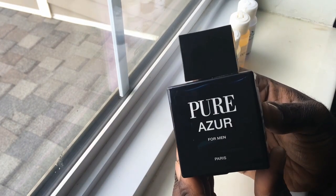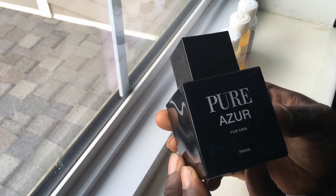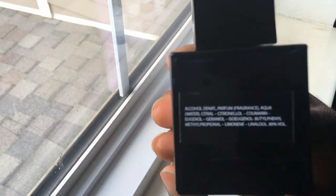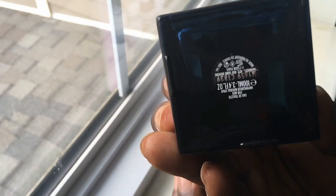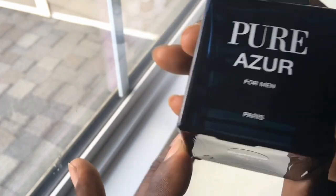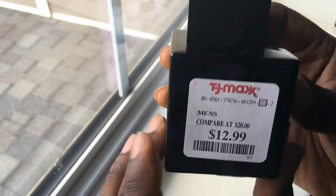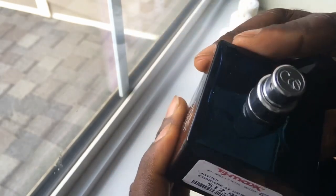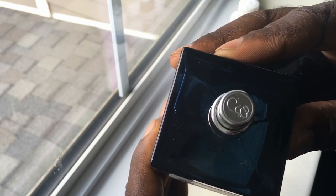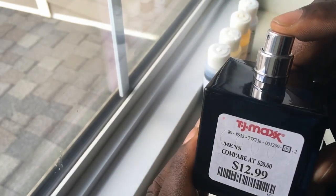The next one I picked up is Pure Azure for Men. I like this — very basic bottle, sort of square, with some information on the back and at the bottom — guessing that's your batch code info. I got this from TJ Maxx for 13 bucks. 3.4 ounces — not a bad size. Here's your atomizer and their emblem right at the top. The atomizer on this one is pretty decent as well.